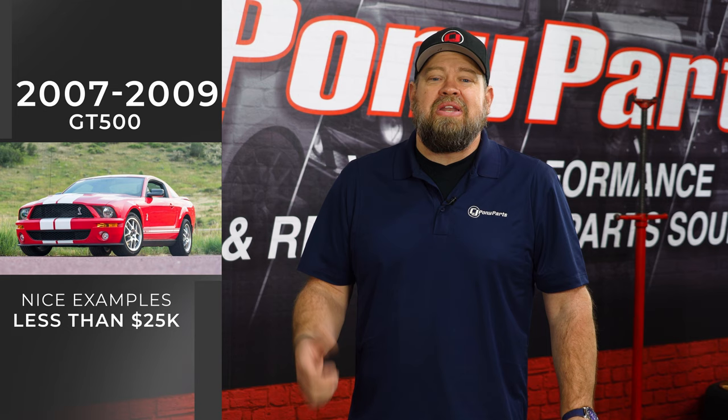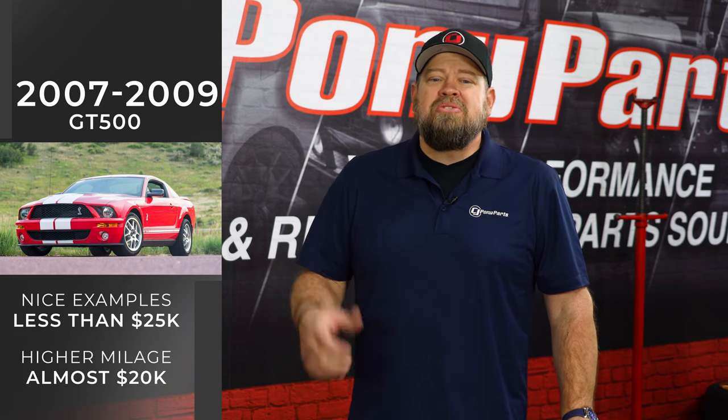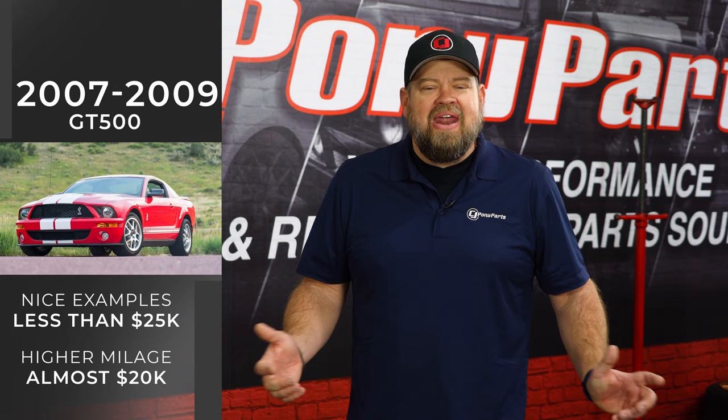Those cars sold well, but aren't exactly rare. You can find these cars in really nice shape for less than $25,000, and if you don't mind some miles, almost as low as $20,000. You're getting 500 horsepower, the Tremec T6060 six-speed transmission, and the iconic Shelby name. Definitely over time, I feel the value of those cars is going to go up.